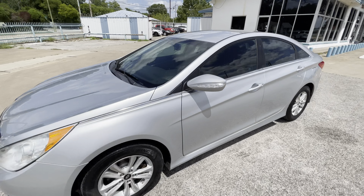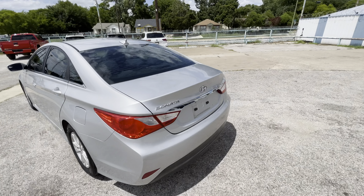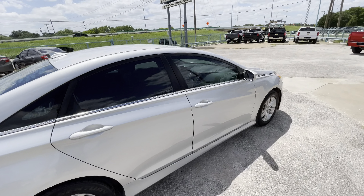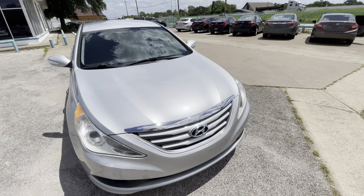We got this beautiful 2014 Hyundai Sonata with only 115,000 miles on it. This car has a clean title, clean Carfax, with no accidents ever, so the body is in great shape.